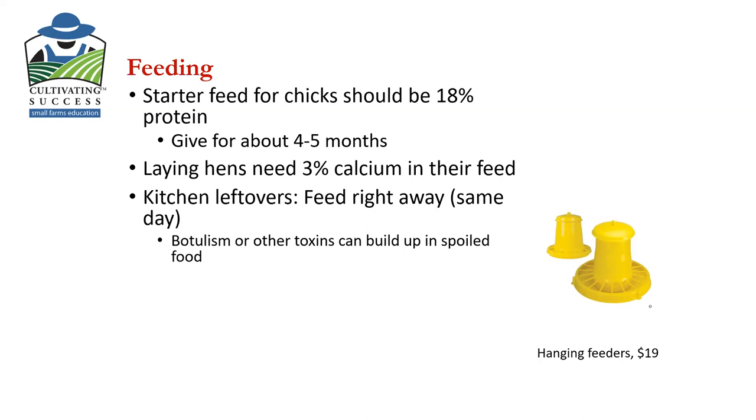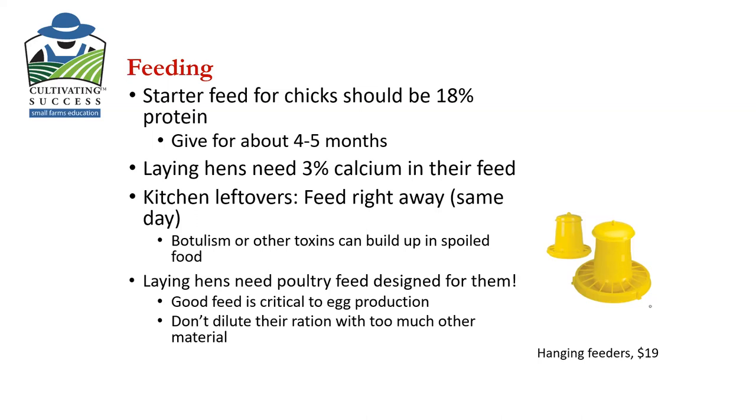Your laying hens need 3% calcium in their feed. One danger — and I have done this — is feeding them too many leftovers and things out of the garden. They may prefer that, because they love squash, zucchini, cucumbers, and all kinds of tasty things, but you can imagine they're filling up on something that doesn't have the right formulation. A couple things about feeding them kitchen or garden leftovers: don't let your kitchen leftovers build up in your kitchen day after day in the warm summer months. Feed them right away — feed them the same day. If you've got leftovers from dinner, don't let those hang around for days because you can get toxins building up in the spoiled food. They do need to eat poultry feed designed for them, and don't dilute their ration with too much other material.